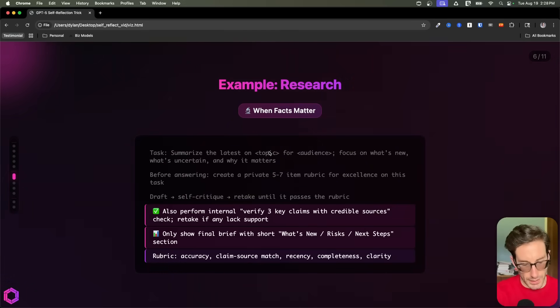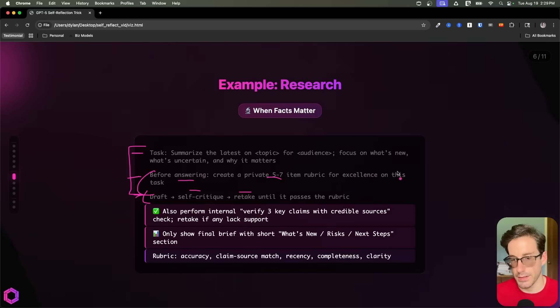Now that we have the base prompt out of the way, I want to give you some practical examples of how this can be applied. So here's a practical example for research. The slightly shaded section is going to be somewhat consistent across all the examples — that's why it's shaded. The only difference is the task, but these two statements are going to stay the same.